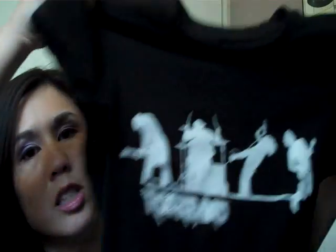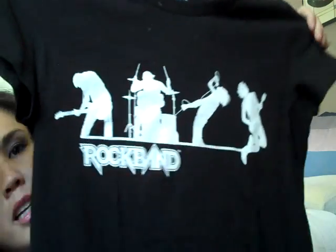I forgot to show the t-shirt that Kathy got my daughter. It's just a black one that says 'Rock Band' — very cute. I will probably steal it to wear sometimes because I like it too.